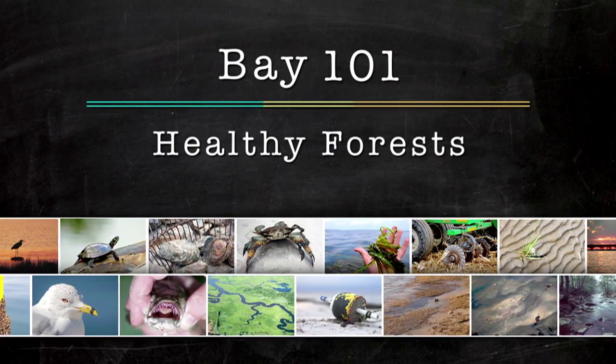Forests are very important for the Chesapeake Bay. The entire Chesapeake Bay watershed — 95% of it was at one time forested. Essentially, the forests on the land are older than the Chesapeake Bay itself. So the Chesapeake Bay adapted to water coming off a forested landscape.